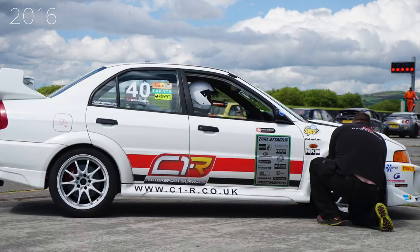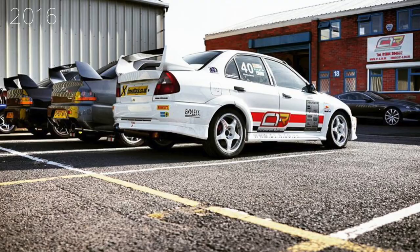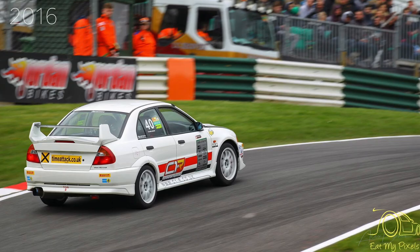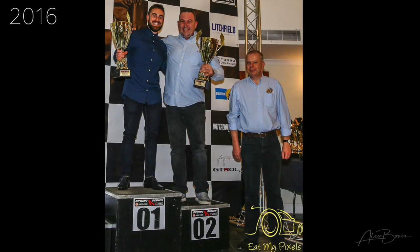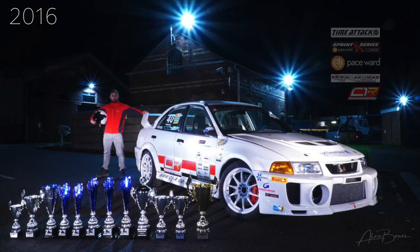For 2016, C1R Racing kindly offered to support me, so we decided to run the car in two championships for the same year. We ran in the MLR Sprint Series once again in Class A and also in the Clubman Plus Class of the UK Time Attack Championship. We were lucky enough to win the Class A Sprint Championship overall for the year and we also finished second overall in the Time Attack Championship for that season as well. So all in all, 2016 was a really good year.